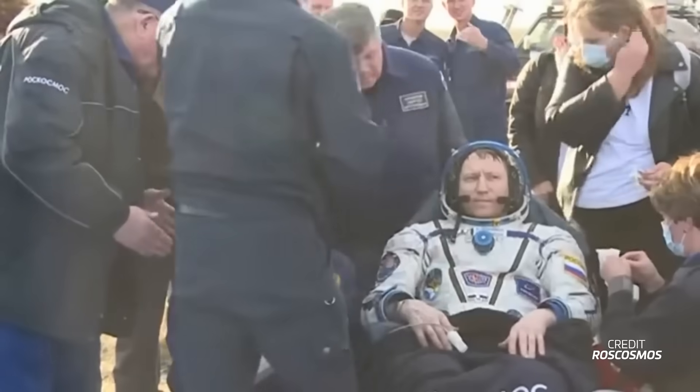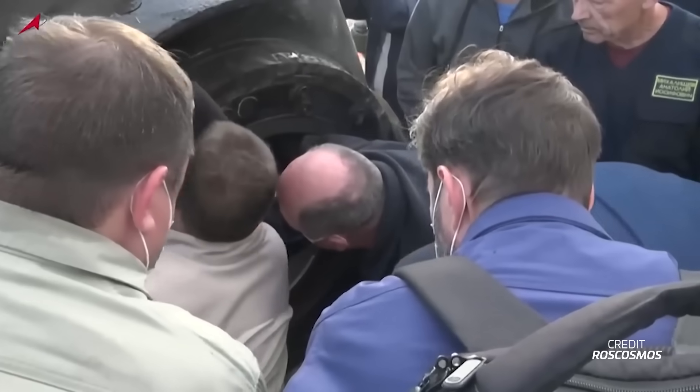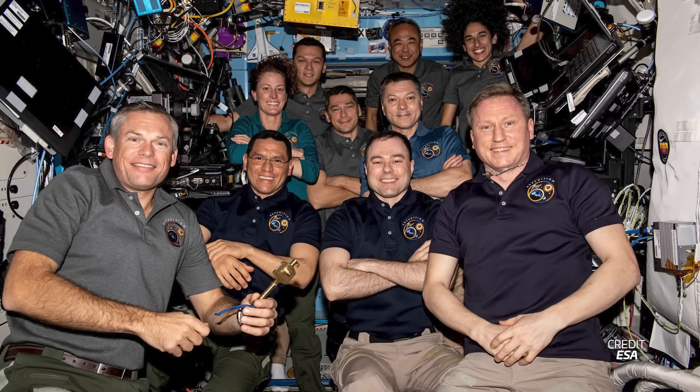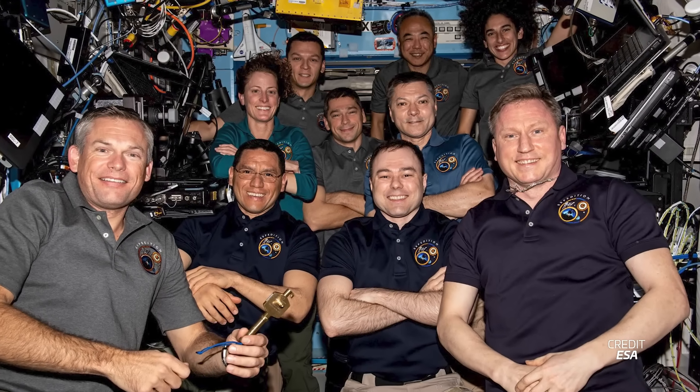None of the Soyuz MS-23 crew broke the overall record for longest human spaceflight — that still belongs to Valery Polyakov, who stayed on the Mir station for 437 days in the 1990s. It's likely both NASA and Roscosmos have interest in long-duration missions, even when they happen by accident. With MS-23's departure, the ISS has moved from Expedition 69 to Expedition 70, with ESA astronaut Andreas Mogensen as its new commander.